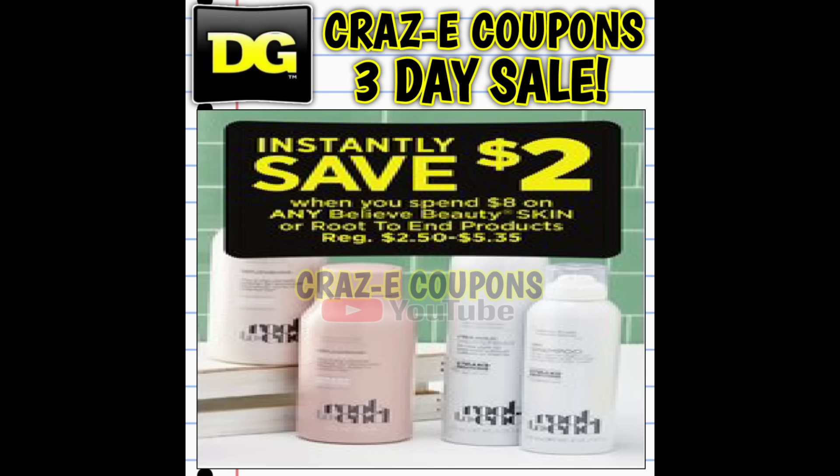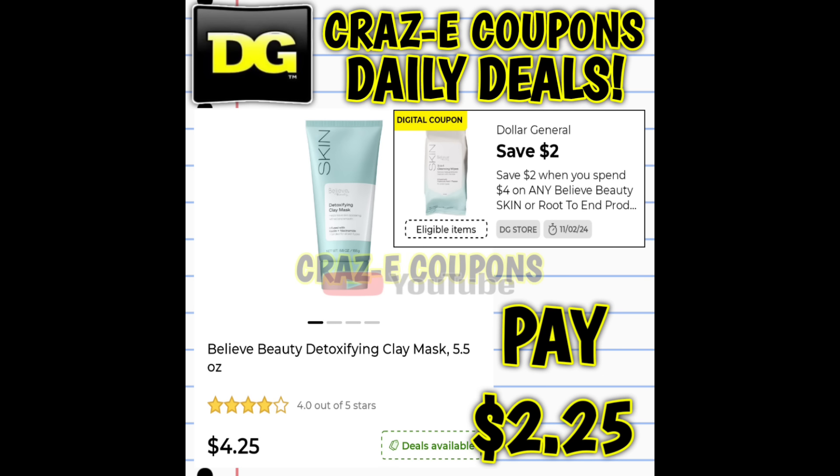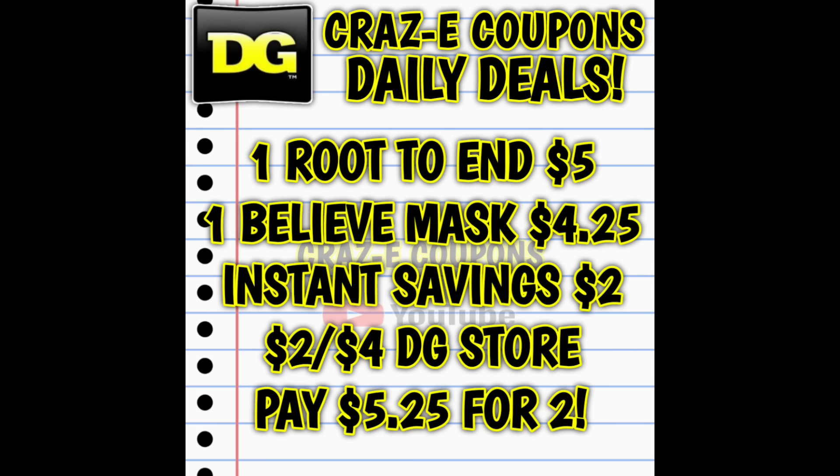We also have an instant savings of $2 when you spend $8 on any Believe Beauty and Root to End products. This past Sunday we received a DG Store coupon for $2 off when you spend $4 on any Believe Beauty or Root to End products. If you want to stack it with the instant savings: pick up one Root to End shampoo or conditioner at $5 and one Believe Beauty clay mask at $4.25. After the instant savings and the coupon, you're paying $5.25 for two — almost a buy one, get one free deal.